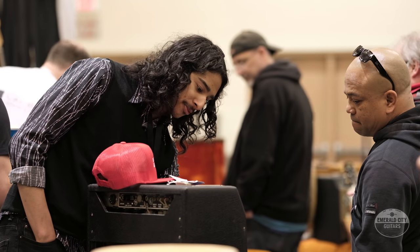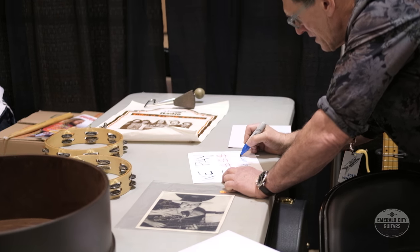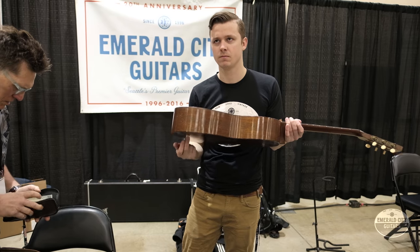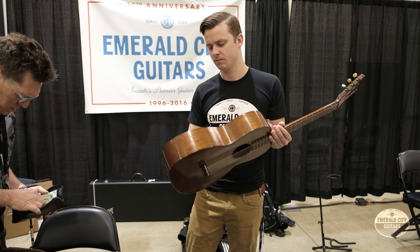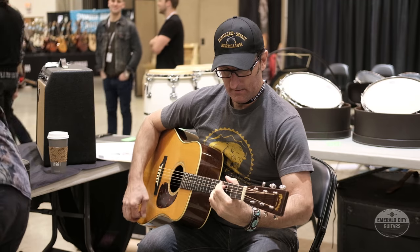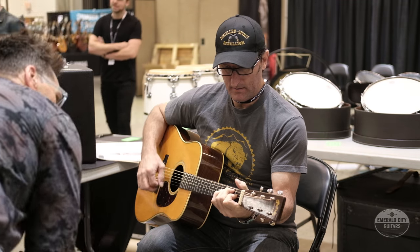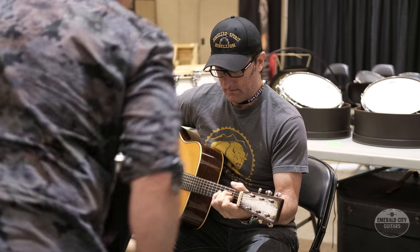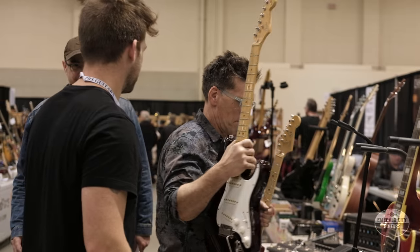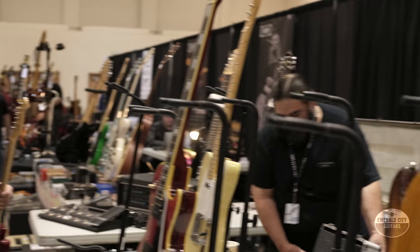We usually go to these guitar shows and take 50 guitars, set up a big old booth, exhibit our wares and trade, buy and sell. But in the last few years there hasn't been a lot of selling going on at shows like that. My goal was to go in and look for 12 to 15 affordable guitars — by that I mean guitars less than $2,000. We hung out for a few hours, had some fun, said hi to all our old buddies and came back with some cool stuff.